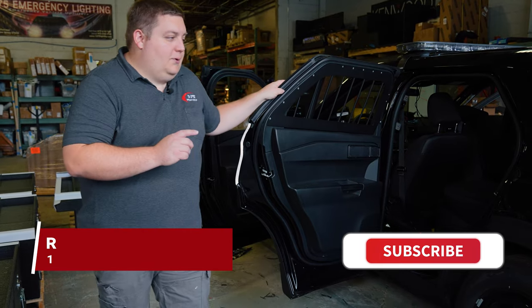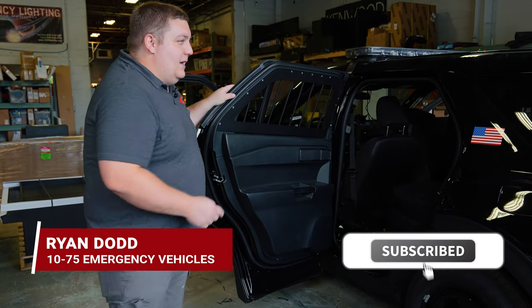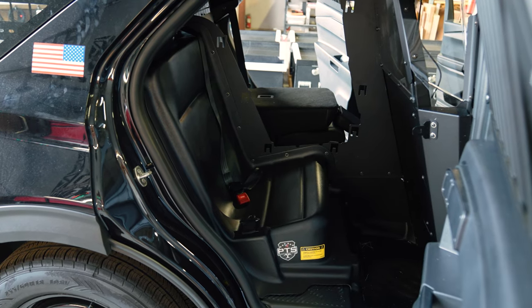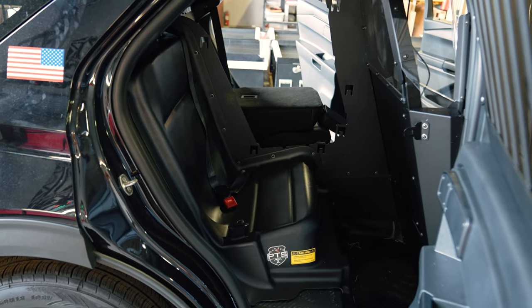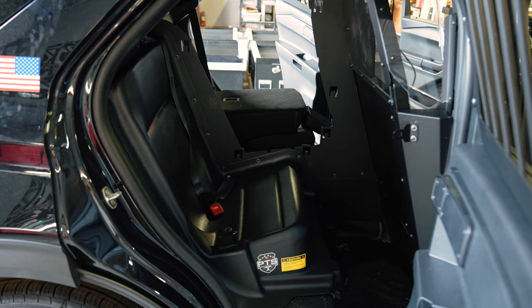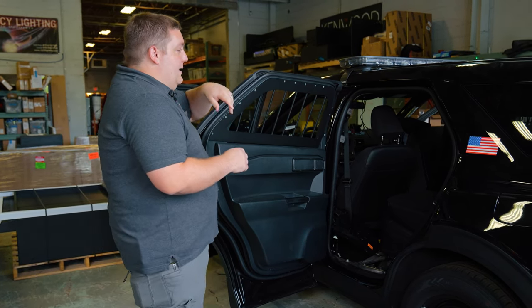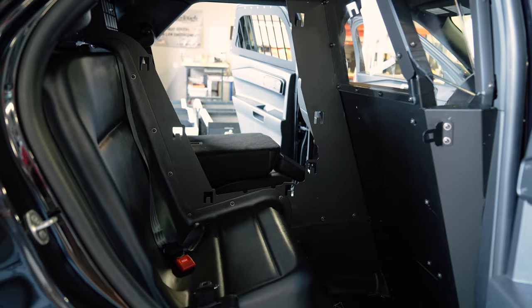Hey Don, it's Ryan with 1075. We're talking about single cell prisoner transport systems. We've been using the Troy system, which we found to be a very nicely built system. There's no holes drilled into the car, unlike some of the other products that are out there, so it mounts up to existing holes.